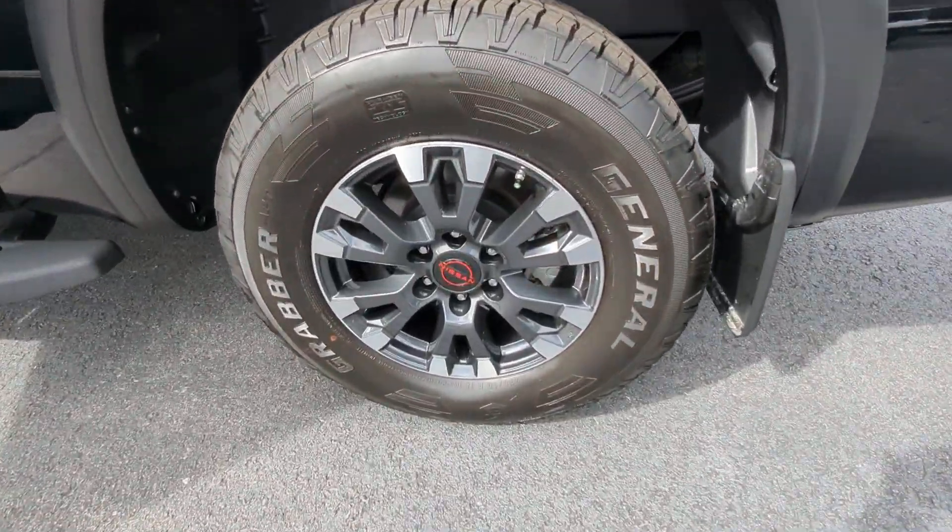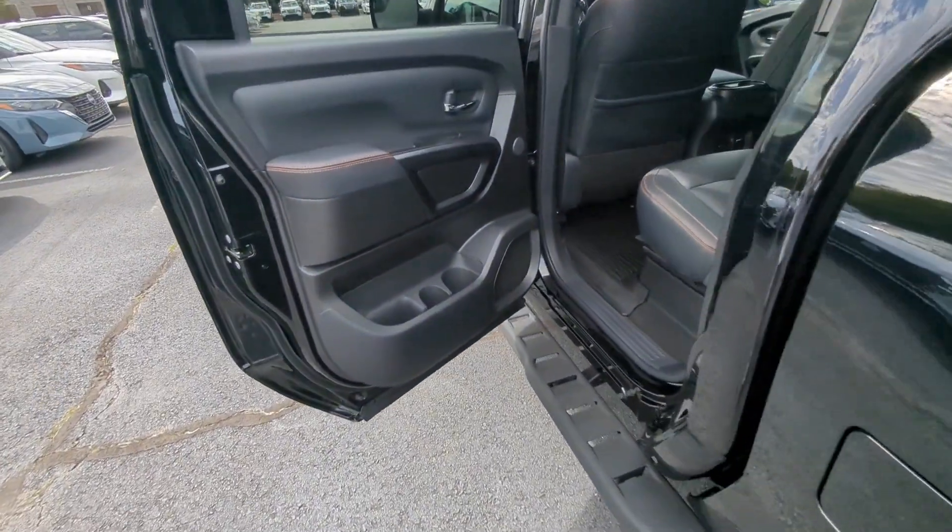Feel the exhilaration of full-size power in this Titan. Treat yourself to a test drive today.